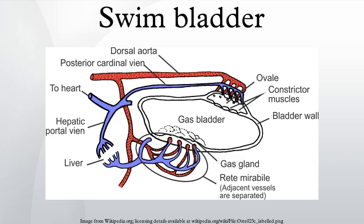Additionally, the swim bladder functions as a resonating chamber to produce or receive sound. The swim bladder is evolutionarily homologous to the lungs. Charles Darwin remarked upon this in On the Origin of Species.